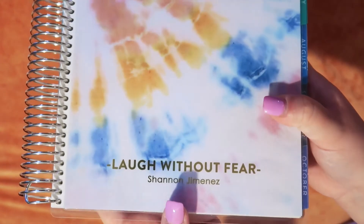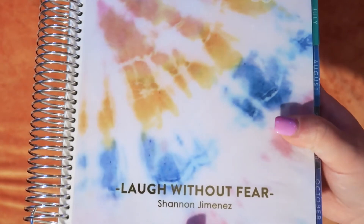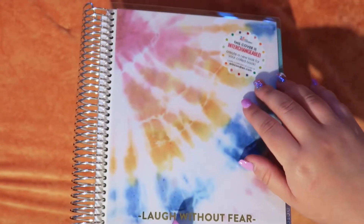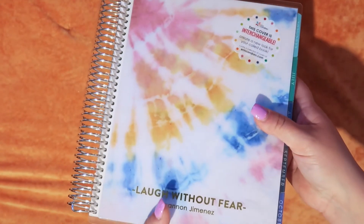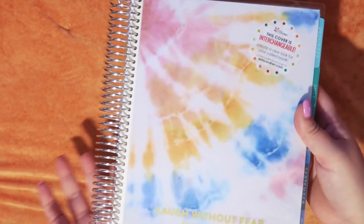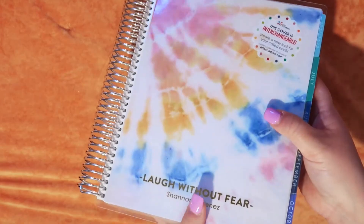That's the entire planner. You can see up close it says 'Laugh Without Fear' and then my name. I really did like this tie-dye — there were three different tie-dye options to choose from: this colorful one, a blue one, and I think a purple one.